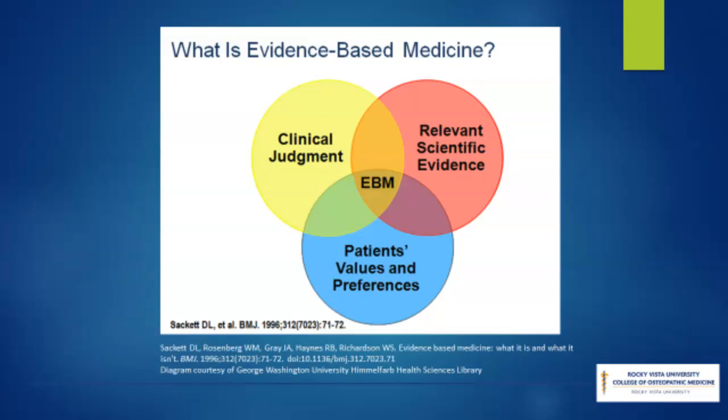Evidence-based practice is the integration of individual clinical expertise, the best available clinical evidence from systematic research, and patients' values and expectations to provide effective and efficient patient care. It is a fundamental skill to be able to identify and appraise the best available external evidence. In this video, we'll discuss a robust and simple process for assessing the credibility of articles and their value to your clinical practice.